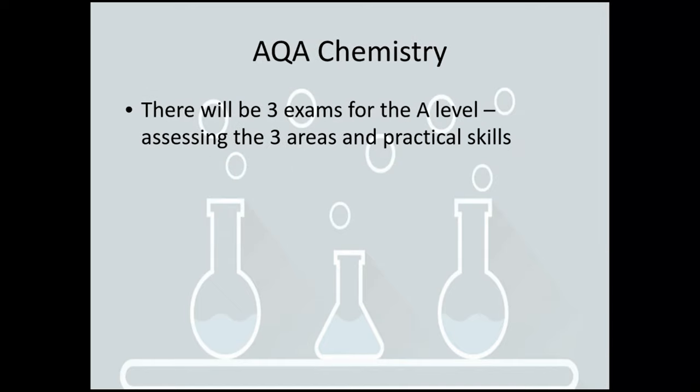There are three exams for the A level which are taken at the end of the second year. They will assess different areas of those three parts and also practical skills. There's also a practical endorsement that you get as part of all the different sciences across all different exam boards.